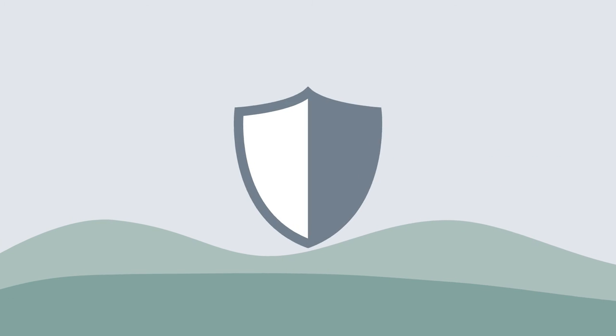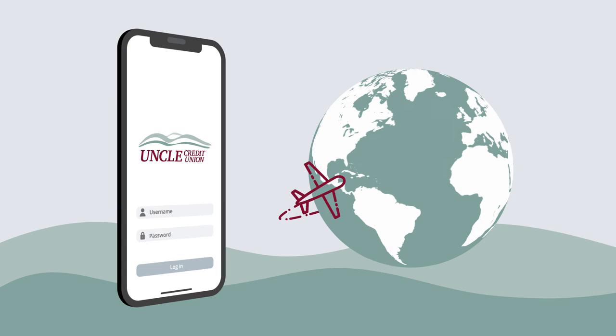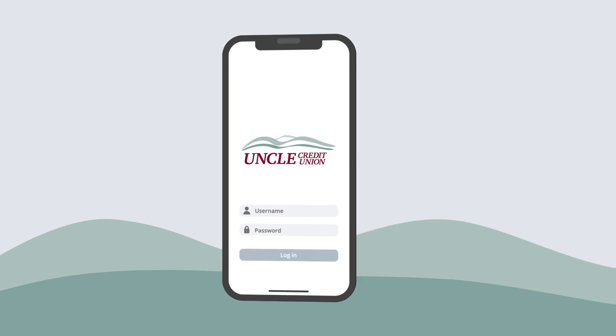Along with all these new features comes upgraded security to ensure your peace of mind. Digital banking is available wherever you are, so log in from your computer or download the Uncle Mobile Banking app to get started.